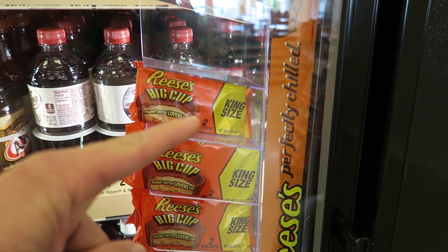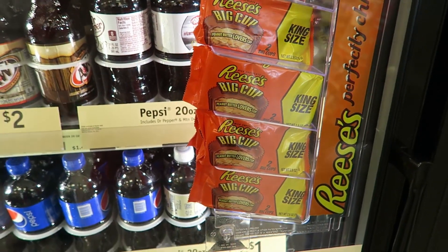We're at the Wawa. This is brilliant right here — they put the Reese's in the cooler with the sodas. We're in the beer cooler. Check this out. I don't even know if you guys can see that.